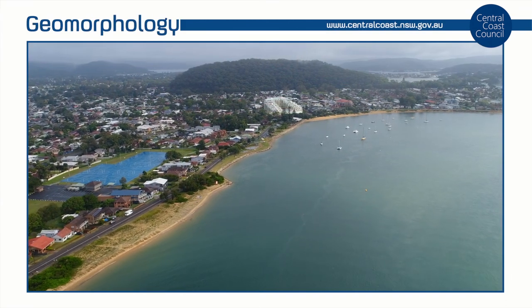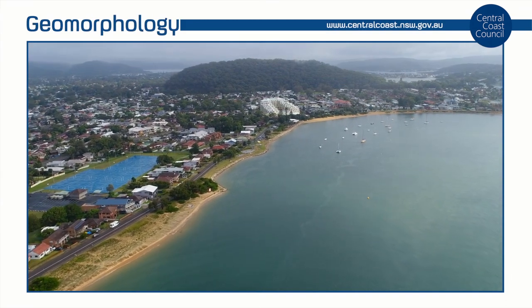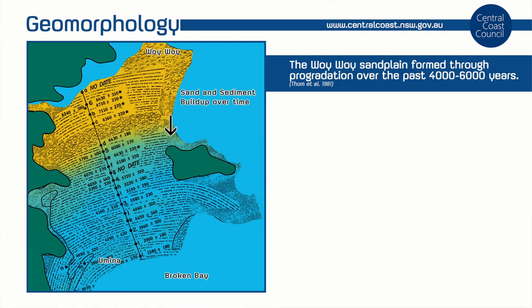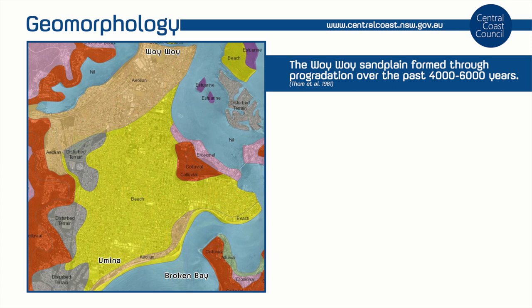Woy Woy and Ocean Beach are situated on the southern edge of the Woy Woy Sandplain. The Woy Woy Sandplain is a relatively young geological feature, having formed through a process of progradation over the past 4,000 to 6,000 years, as sea levels rose to their approximate current level.